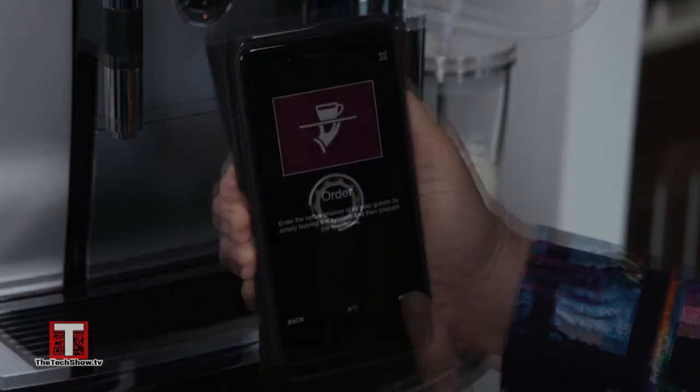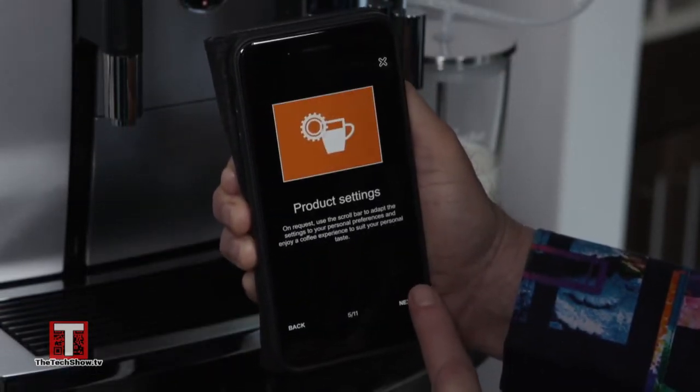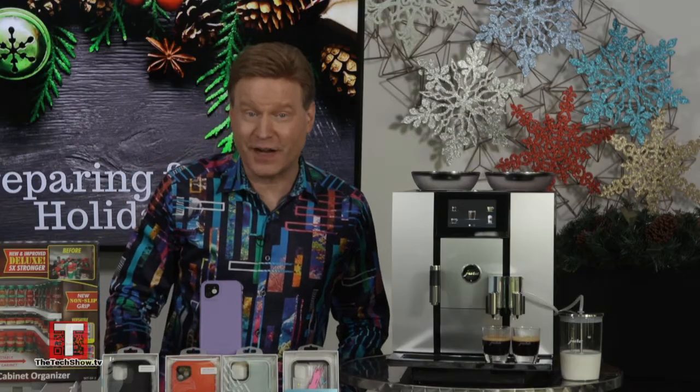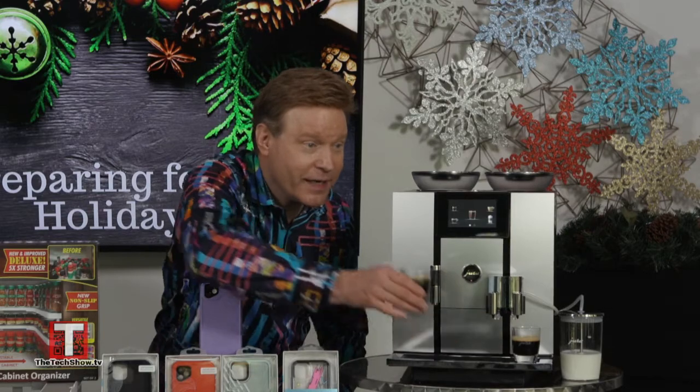The Bluetooth Smart Connect works with Jura's free app to customize beverages, initiate brewing, view maintenance instructions, and more — using your wireless device to deliver five-star control and award-winning taste.